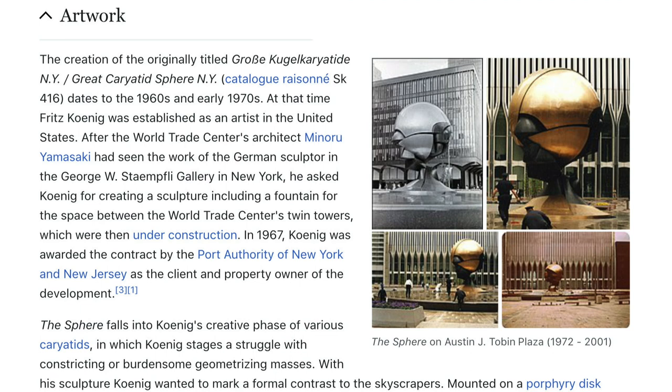The creation of the originally titled Grosse Kugelkaryatide NY, or Great Karyatid Sphere NY, dates to the 1960s and early 1970s. At that time, Fritz Koenig was established as an artist in the United States. After the World Trade Center's architect Minoru Yamasaki had seen the work of the German sculptor in the George W. Stimpfley Gallery in New York, he asked Koenig to create a sculpture including a fountain for the space between the World Trade Center's twin towers, which were then under construction.